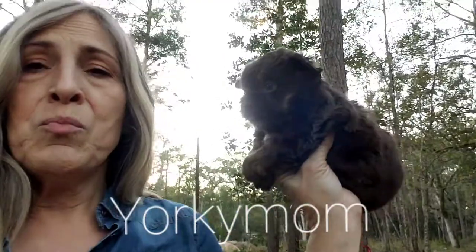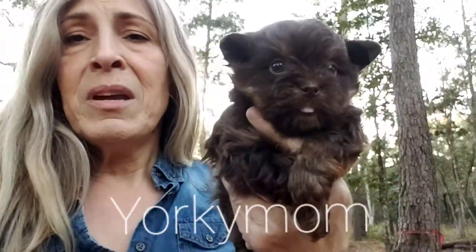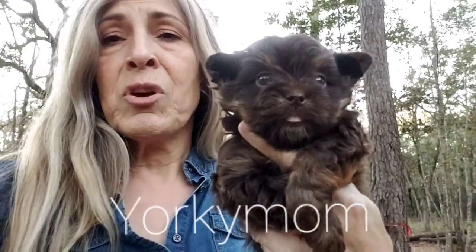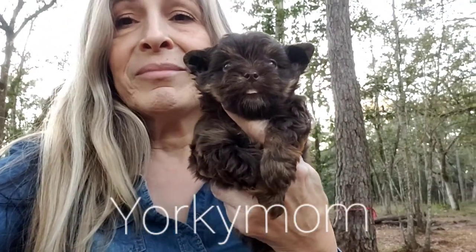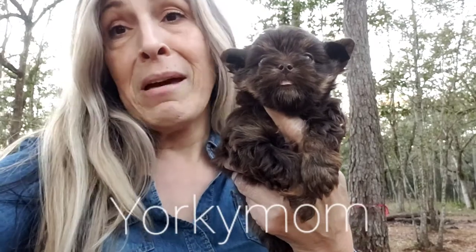So you put him up to another dog that weighs the same that does not have the same type of structure — it will definitely be bigger. He is going to be built like a little brick house.